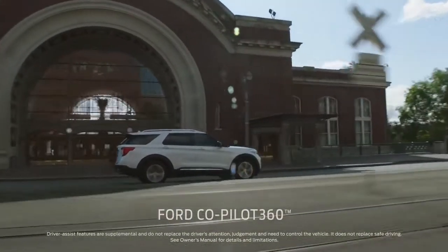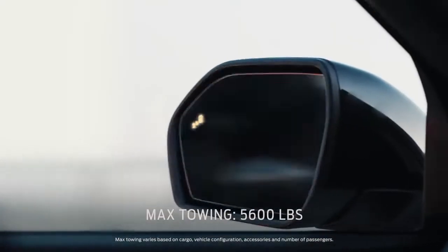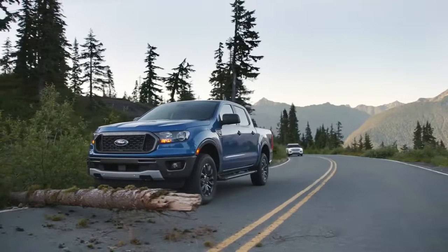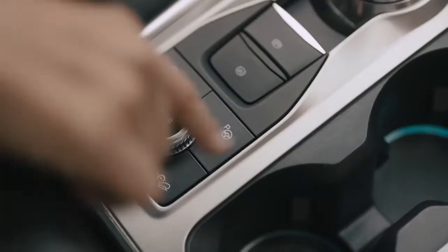It comes with Ford Co-Pilot 360, and it out-tows Highlander. That's five driver assist technologies — again, all standard.